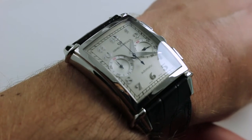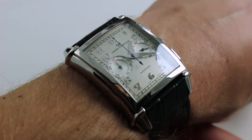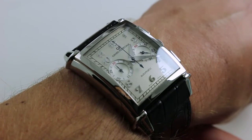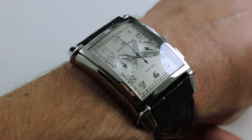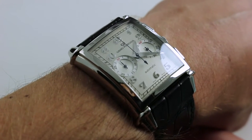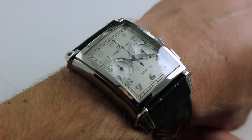Now this is an interesting take on the Vintage 1945 because the premise of the line, of course, is homage to Gerard Perrigo's non-round vintage watches of the 1940s, but at the same time it is very much contemporary in its size, fit, finish, and specification.